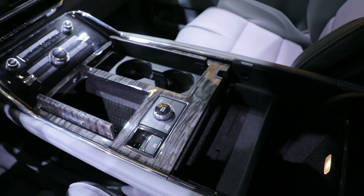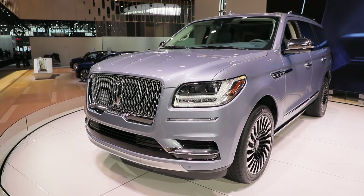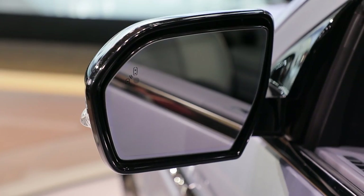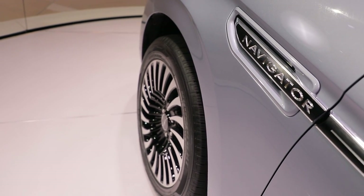As a road trip machine, the Navigator looks like it'll excel. There's substantial sound deadening and laminated glass throughout, but it's the stretch-out space that makes it exceptionally comfortable. We're ready to hit the road in a 2018 Lincoln Navigator before it goes on sale at the end of this year.